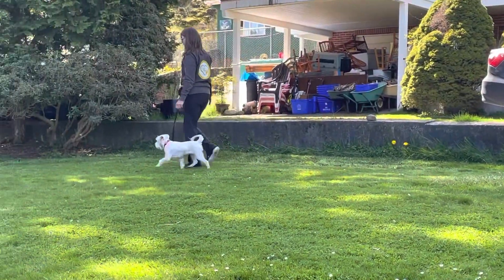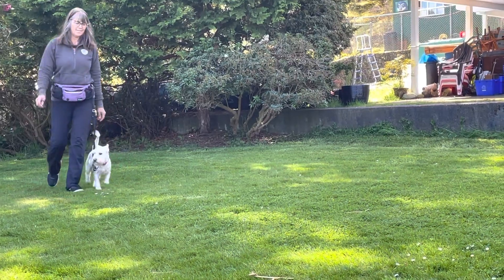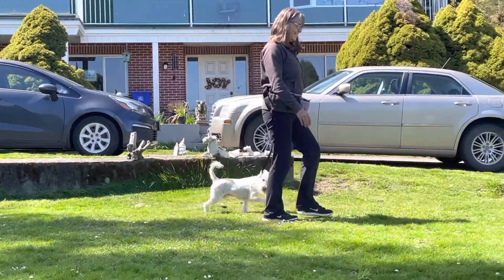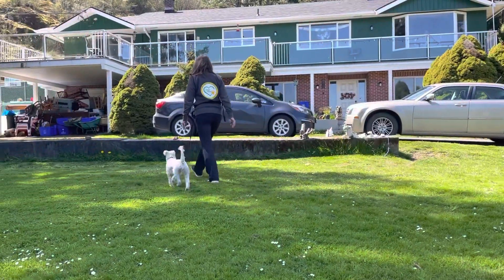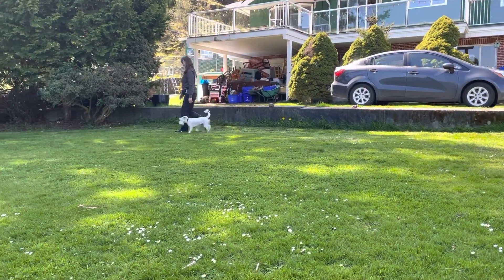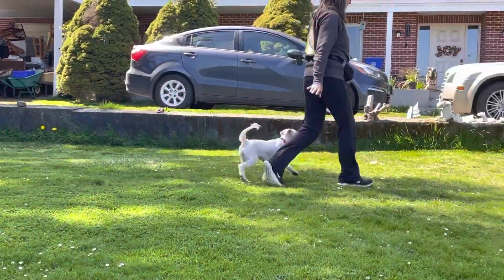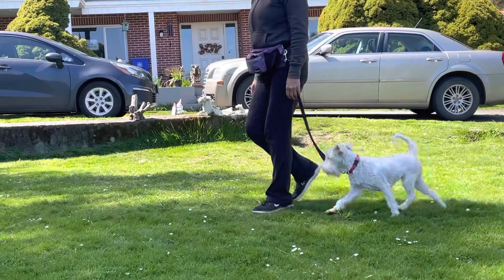Here we are at Island Miniature Schnauzers once again with Miss Deb and Tyra. Miss Deb is working with her hands-free umbilical leash. This is great for elderly people who perhaps have a little bit of a balance challenge, or people who perhaps have a bad shoulder or a tense arm. There's no tension at all going through the leash to the dog's neck.